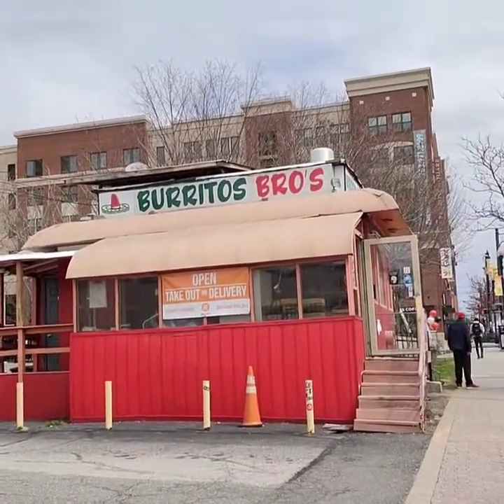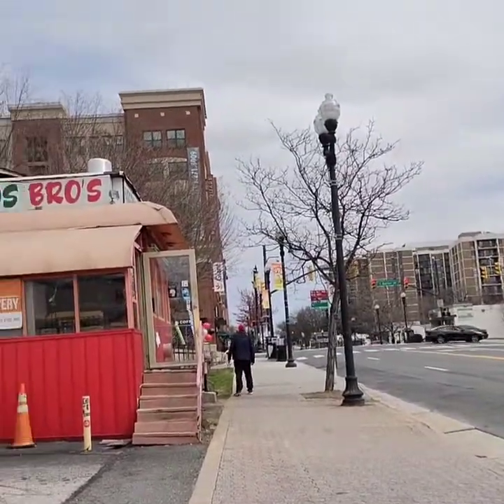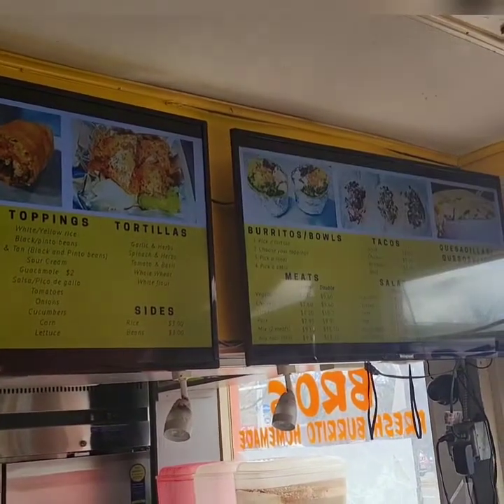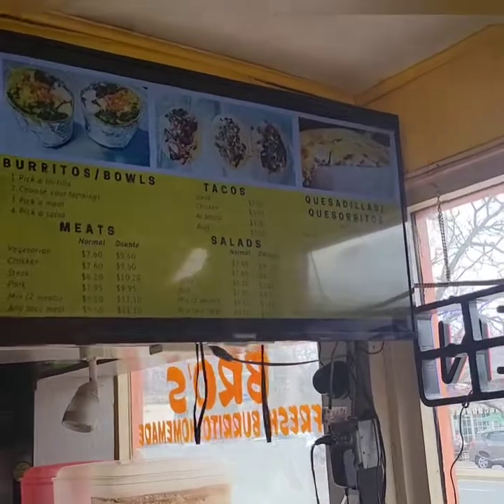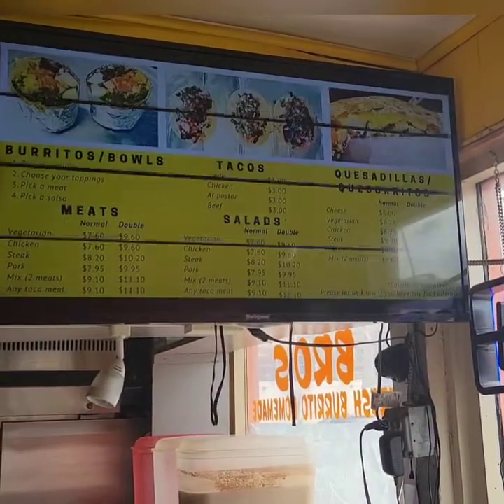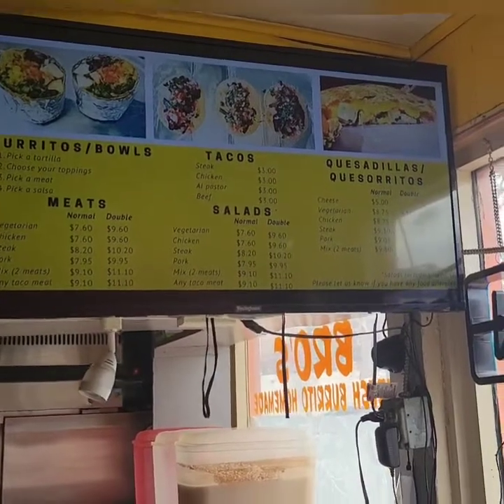Burrito Bowl Bros — this is just kind of in the middle of the parking lot of a CVS. I thought I'd check it out, looks good doesn't it? Let's see. This menu is driving me crazy, it keeps going on and off, but it's the same thing.